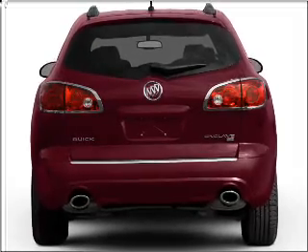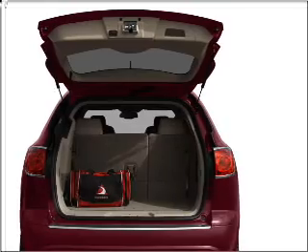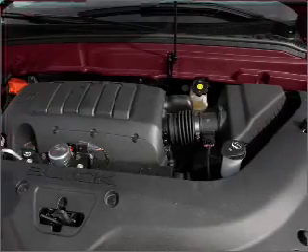Find your way easily with the included navigation system. Premium wheels lend a distinctive appearance. Get advanced listening benefits from the premium sound system, and you will appreciate the safety feature of anti-lock brakes.